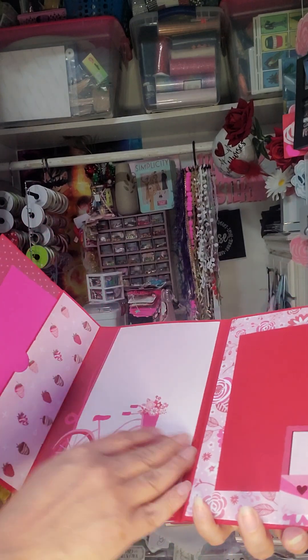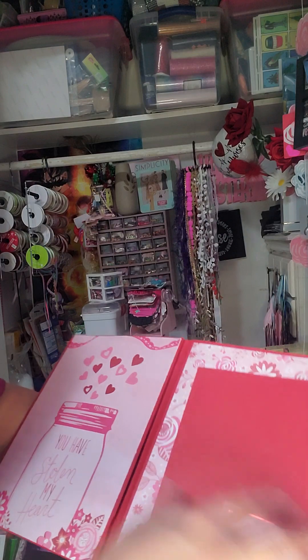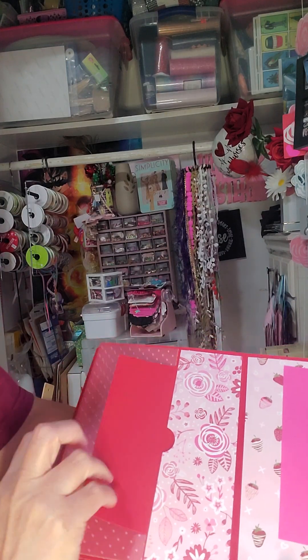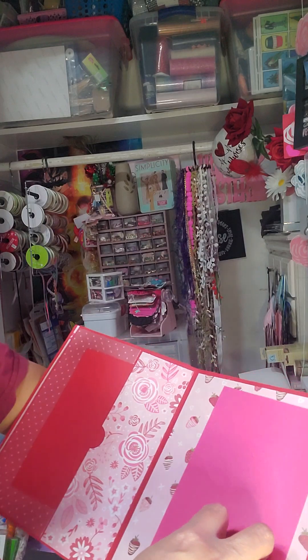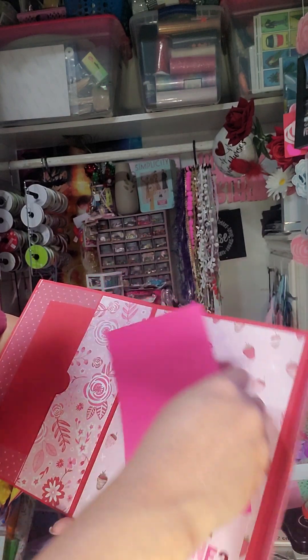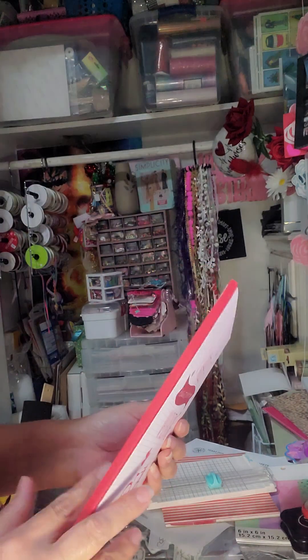She put this cover on here, and there's another tuck right here where you can stick your little papers. And here's another one — how cute is this! Look at this, I love this paper. Look at all the strawberries, super cute idea. And look at the back.